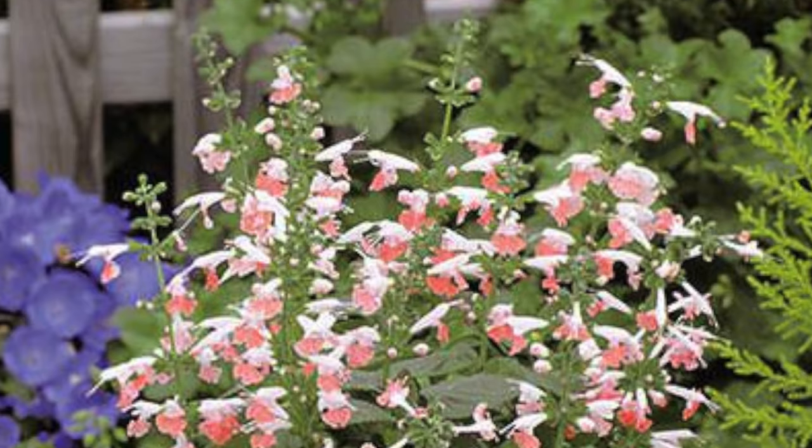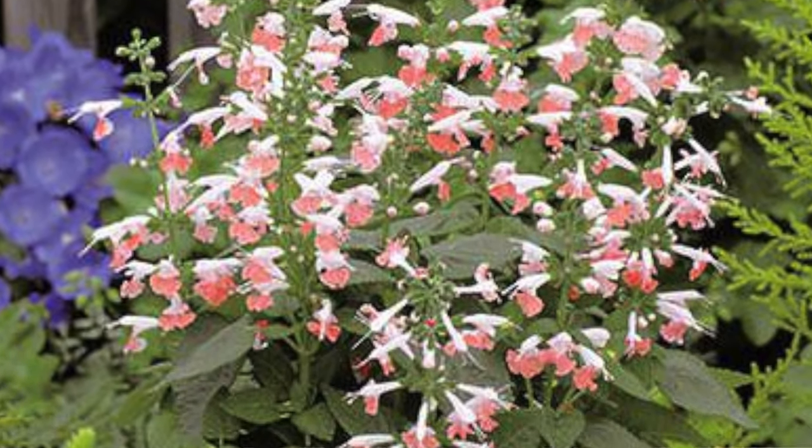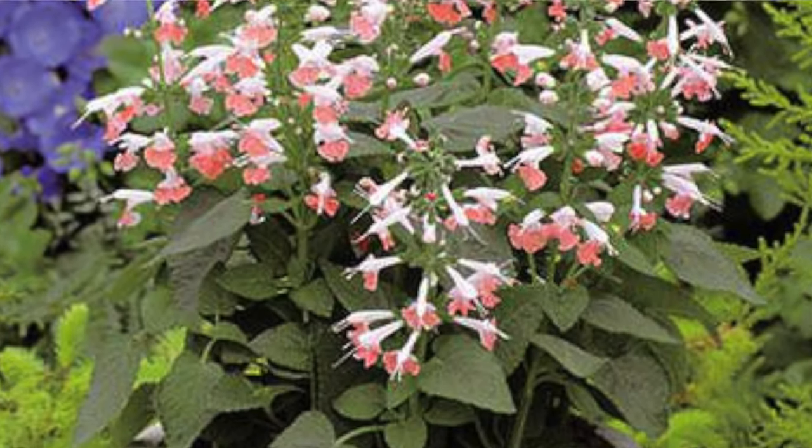Moving on to salvia — Hummingbird Coral Nymph. This is one that stopped me in my tracks. I have never seen a salvia with this coloring — that coral and cream together. Whoever came up with that, god bless you. That is a beautiful flower.